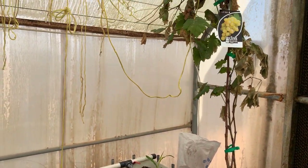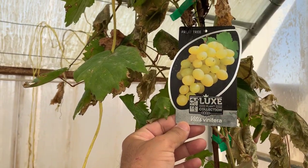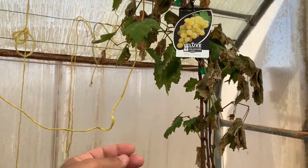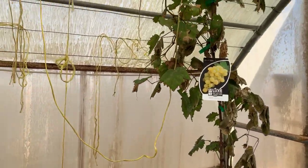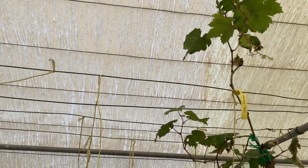By the way, this is the Spanish grape — that's the Spanish grape, and it's doing well, as you can see up there. It's doing well.